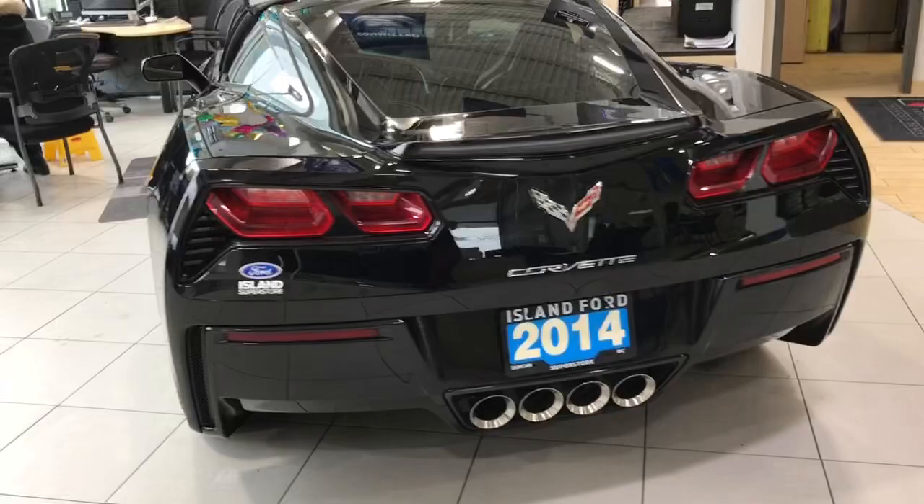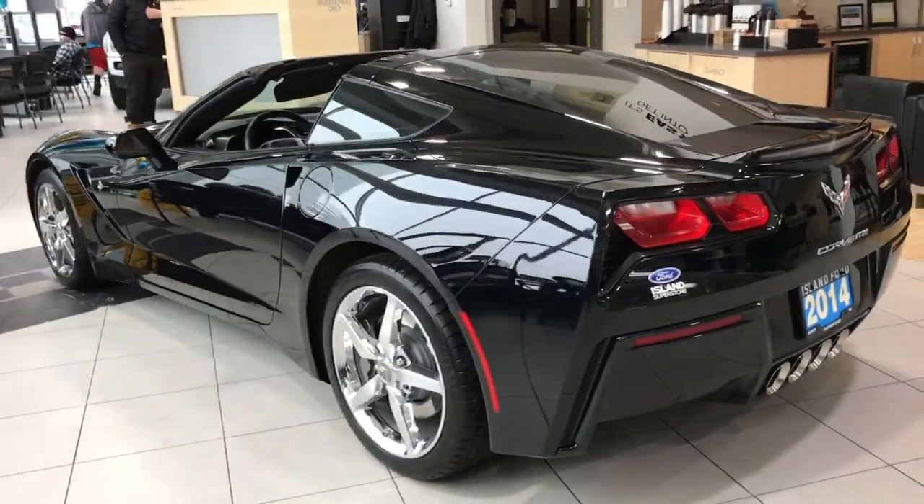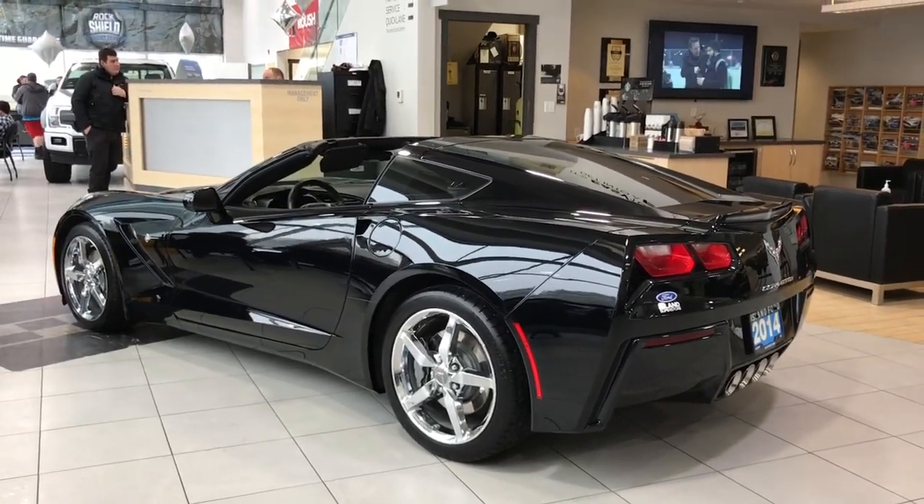We'd like you to come in and take it out for a test drive or just have a good look. This is a real beauty and we'd like to show you more, so visit us online at islandford.ca.